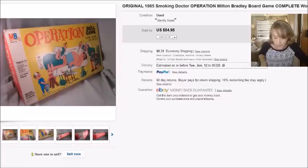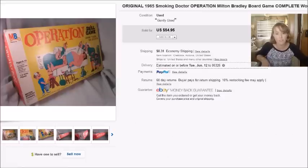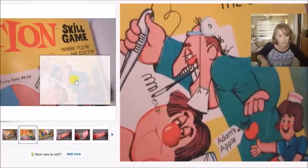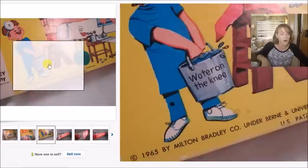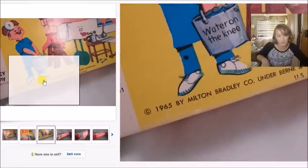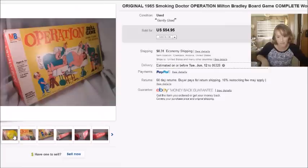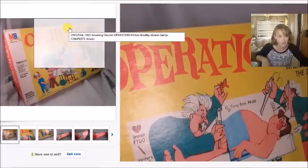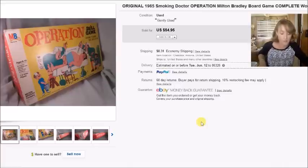This is an Operation game — the original 1965 smoking doctor version. I'm going to do a separate video about this because I have the original 1965 one and one from the 1980s that's a near-duplicate, and I'll show the differences. The smoking doctor graphic was only made for about a year before they changed it to a non-smoking version. I paid $10 for it at a thrift store and it sold for $55, giving me a profit of $35.91.